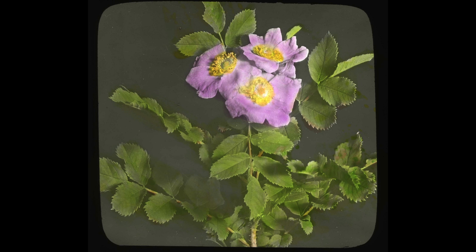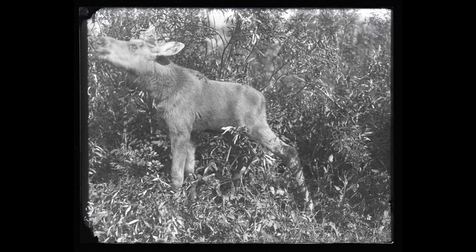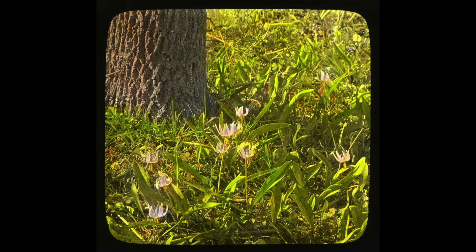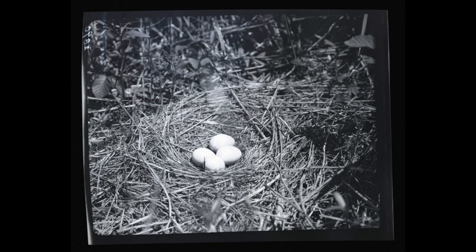The project was originally designed to digitize the records for the Minnesota Natural History and Geological Survey that began in 1872. It also includes materials from the Department of Botany, Zoology, and what was the Minnesota Natural History Museum, which today we now know as the Bell Museum of Natural History.